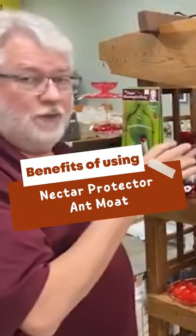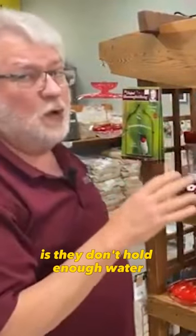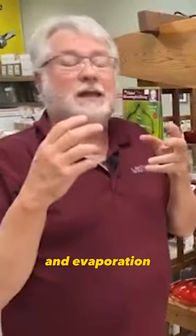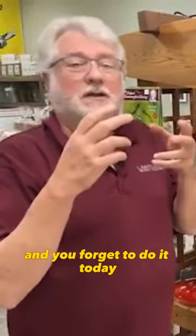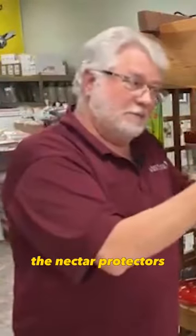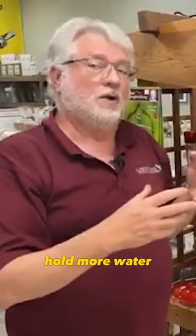The problem with almost all of those built-in ant moats is they don't hold enough water — they dry up from evaporation, and if you forget for a day, next thing you know you've got ants in your hummingbird feeder again. The nectar protectors, the ant moats, hold more water.